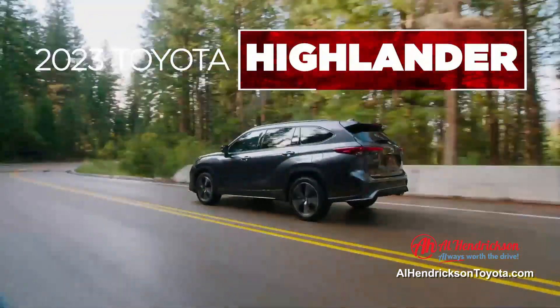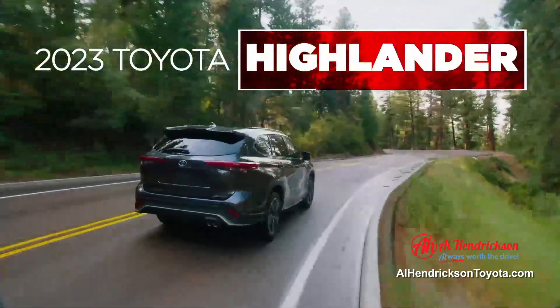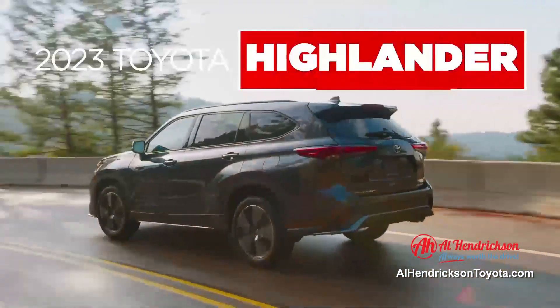Plus, with the Highlander's available digital rearview mirror mounted high on the rear window, you'll have a wider field of vision. The Ford Explorer can't offer you that.